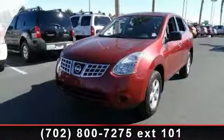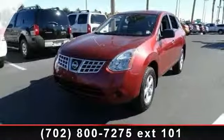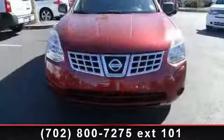Check out this 2010 Nissan Rogue S. If you are looking for an automobile with great features, look no further.